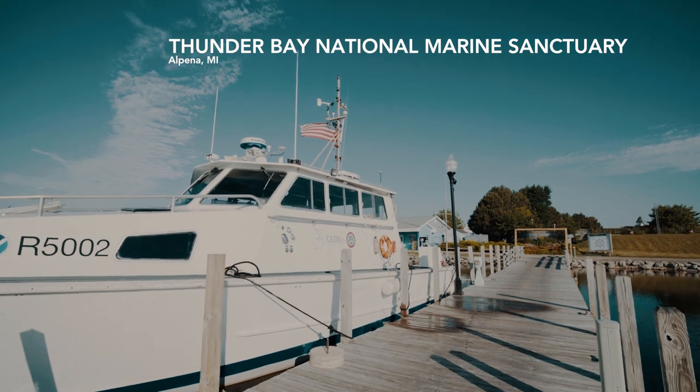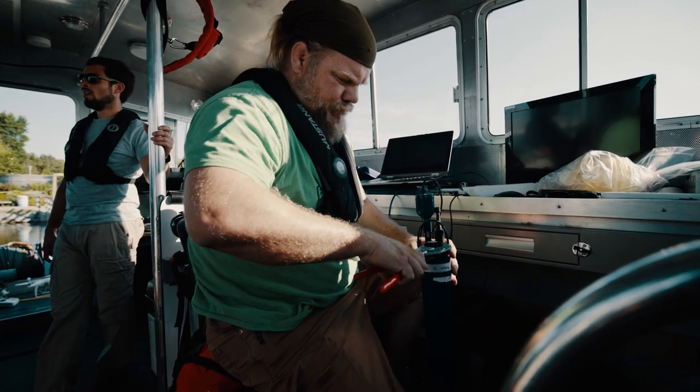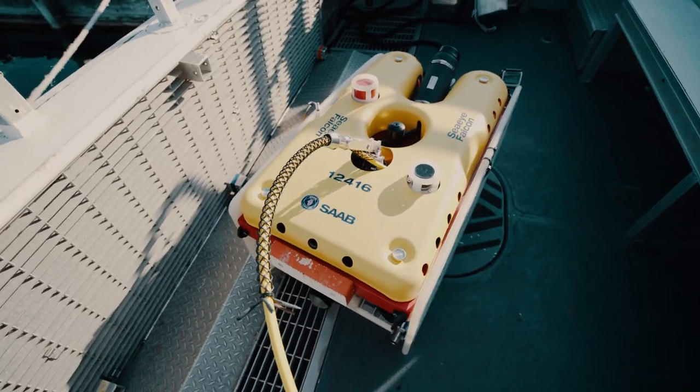We're in the Thunder Bay National Marine Sanctuary in Alpena, Michigan. We're about ready to go out onto Lake Huron and retrieve some sensors from some offshore sinkholes.